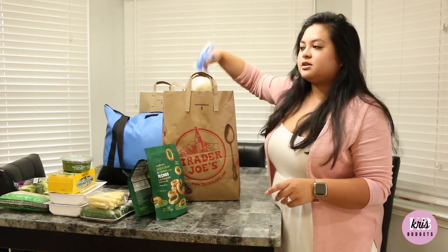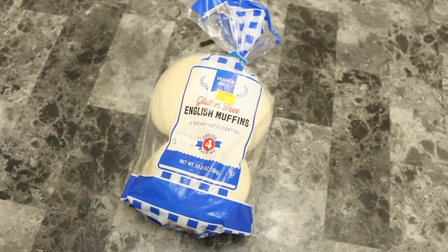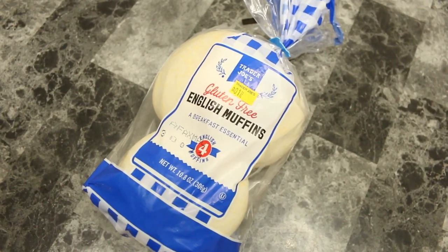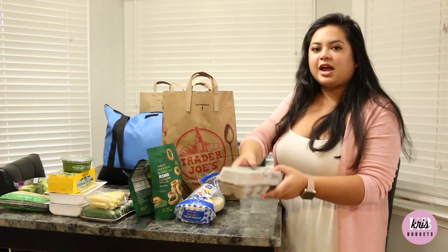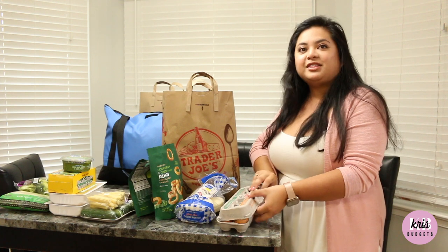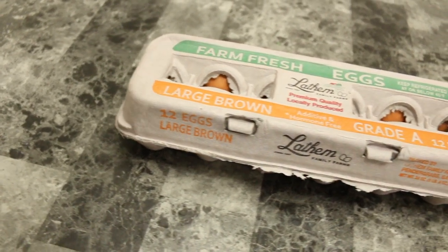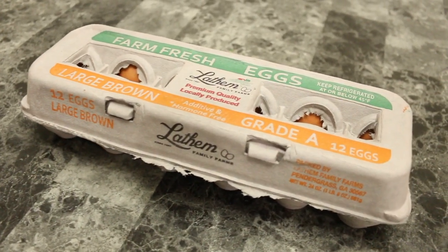I also got some gluten-free English muffins — those are for me as well. I forgot about these eggs! I got eggs. Let me check — okay, none of them cracked, so still good. I'm happy about that.